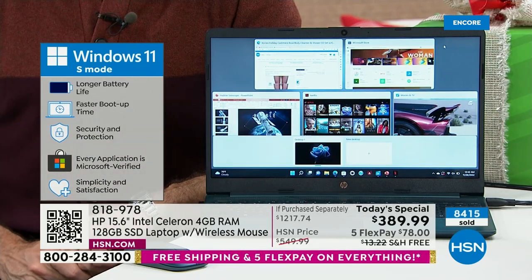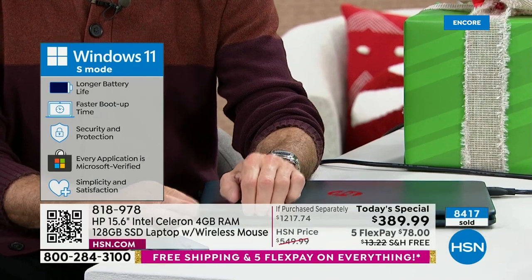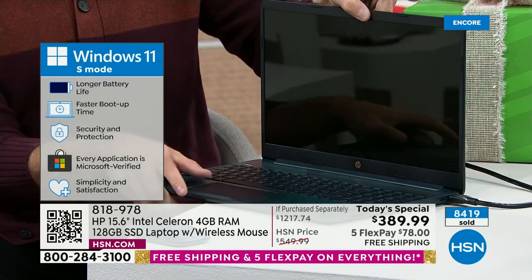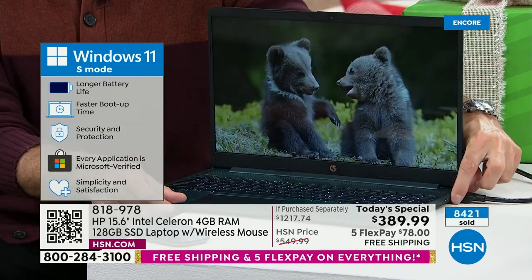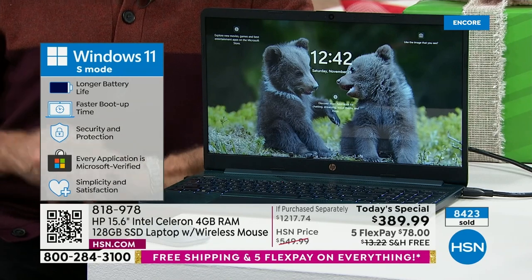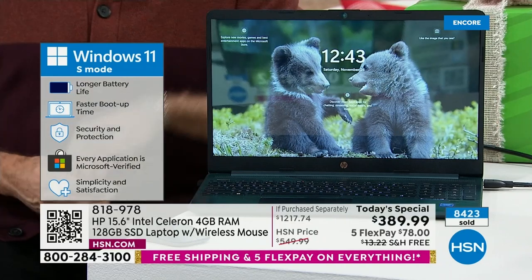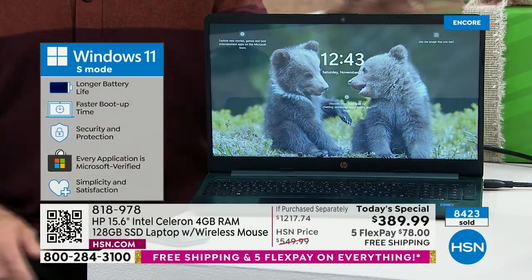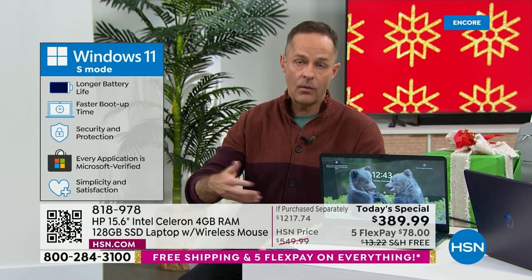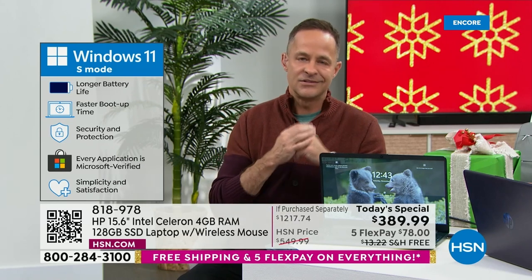Security and protection are built in — you cannot catch a virus or spyware or malware. Every application is important: when you go to the Microsoft store and download movies, music, games, or apps, they are all Microsoft certified. Because they're Microsoft certified, you know you're not accidentally bringing in a virus or spyware or malware — which the computer would quash anyway. It's a double protection. And then simplicity and satisfaction — once you have this computer, I think you'll just love it.